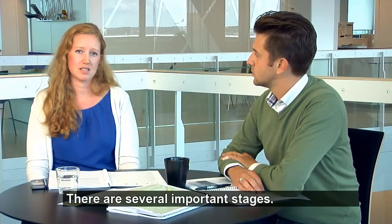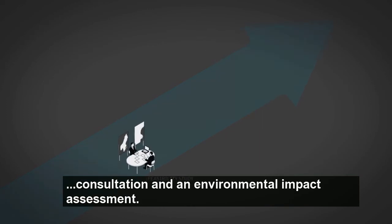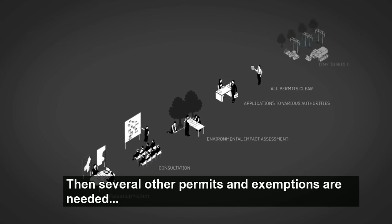There are several important steps. There is the approval of the investigation according to the E-law, the assessment of environmental consequences, and several different permits required along the way.